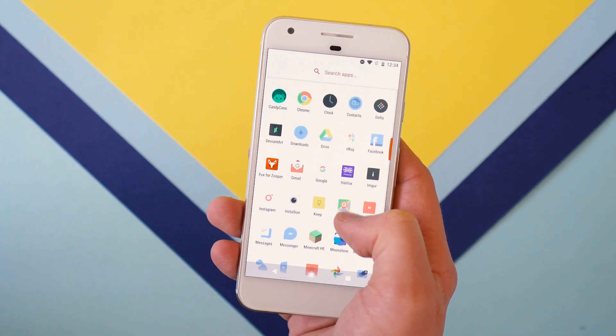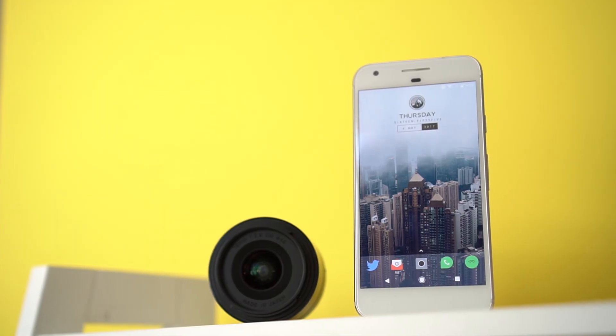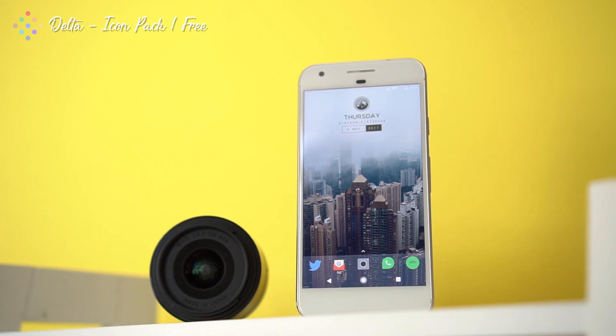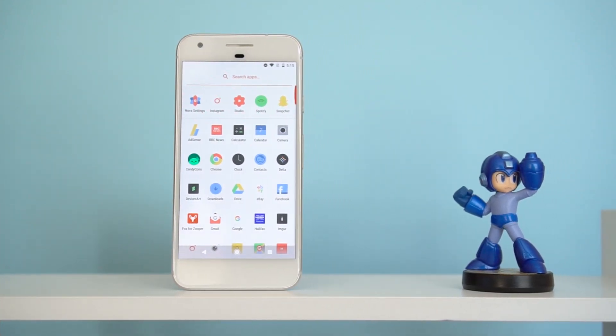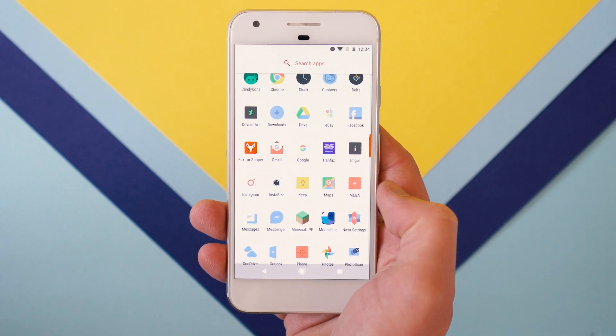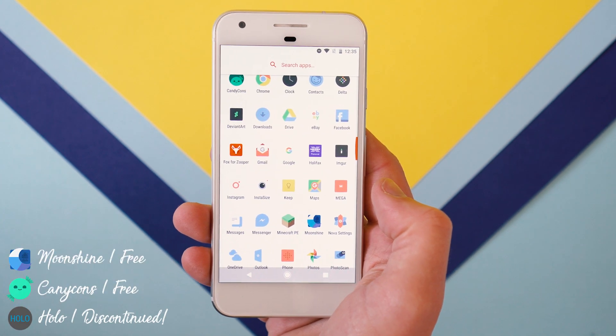I'm a big fan of the swipe up to access the app drawer, so I've kept that along with the vertical scrolling. The icon pack I'm using is called Delta and I think it matches the wallpaper pretty well. The Pixel launcher annoyed me a little bit with rounding some icons and not all of them, and popping on another icon pack generally solves this. Some of my favourite icon packs are Moonshine, Candy Cons, and the Holo icon pack.